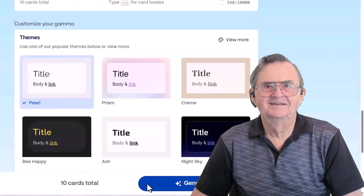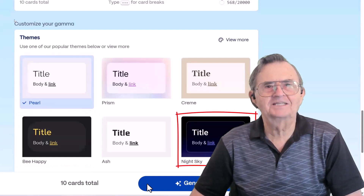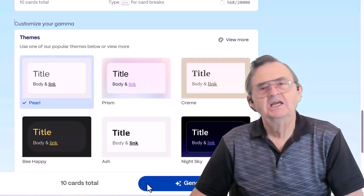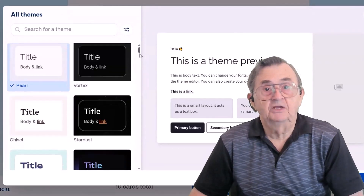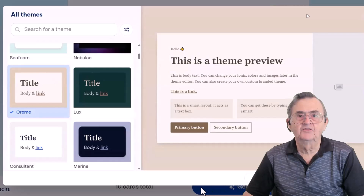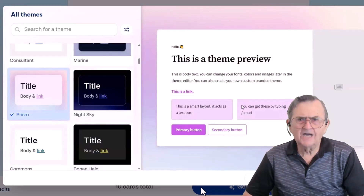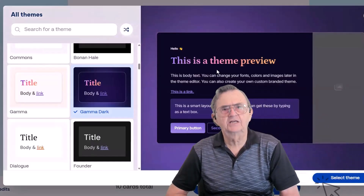Time to dress up your slides. Gamma offers themes like Pearl, Be Happy, or Night Sky, because even your presentation deserves a good outfit. Click to preview, mix and match, or just pick your favorite vibe and go. You can simply select a theme to get an idea of what it would look like. Personally, I don't like the light themes, so we're going to go with the dark one by clicking on Select Theme.